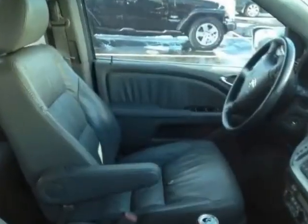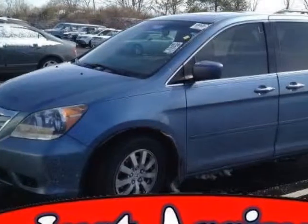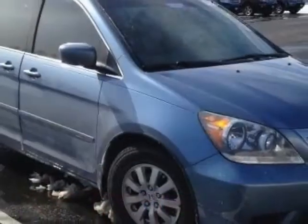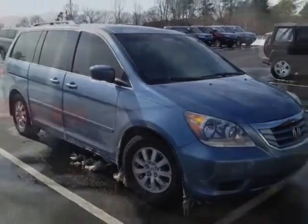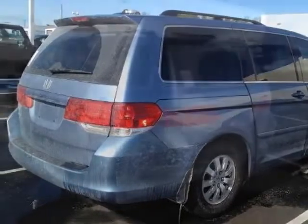Additional options for this vehicle include power passenger seat, CD player, sunroof, passenger airbag, and heated mirrors. Call 888-285-8360 or email our friendly sales staff today to schedule a test drive.